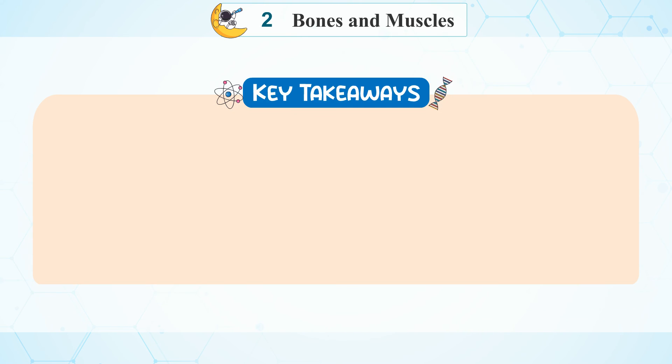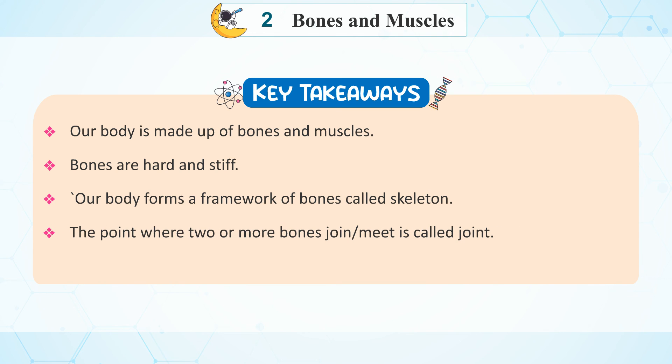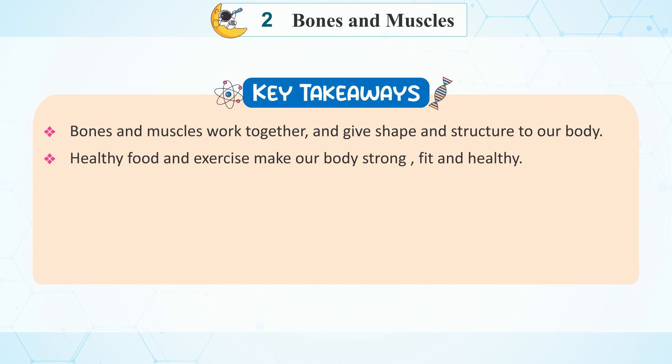Key takeaways: Our body is made up of bones and muscles. Bones are hard and stiff. Our body forms a framework of bones called the skeleton. The point where two or more bones join or meet is called a joint. Muscles are soft and fleshy. Bones and muscles work together and give shape and structure to the body. Healthy food and exercise make our body strong, fit, and healthy.